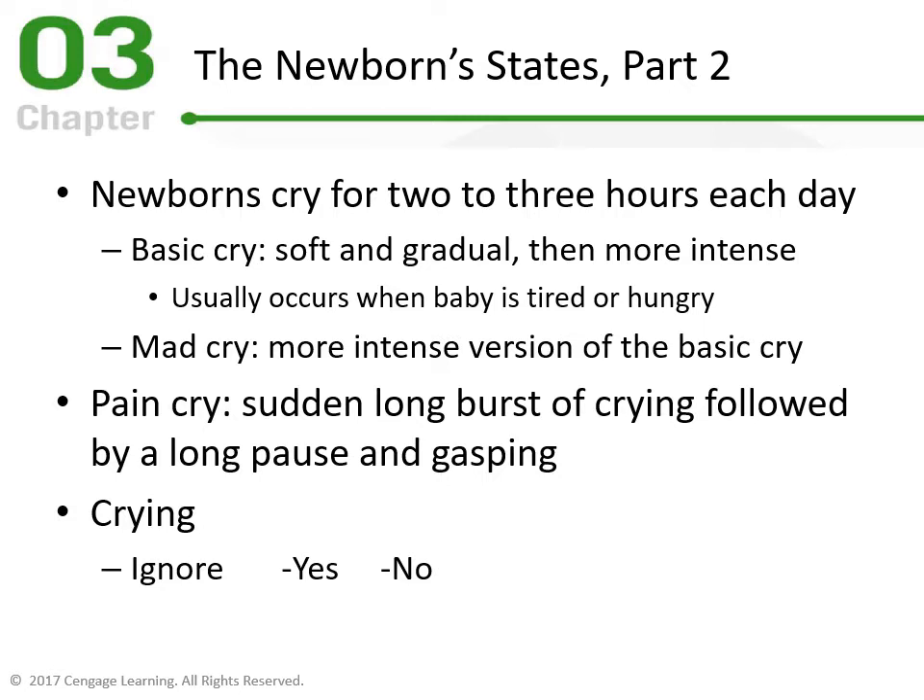The third cry is the Pain Cry — a sudden, long burst of crying followed by a long pause and gasping. If you've been around a child that's really upset, you're almost afraid they've stopped breathing as they cry and then gasp for air. That's a pain cry distinct from hunger or discomfort.